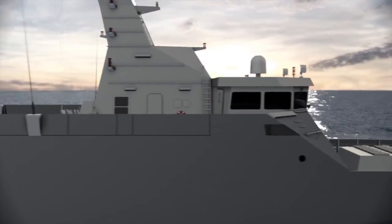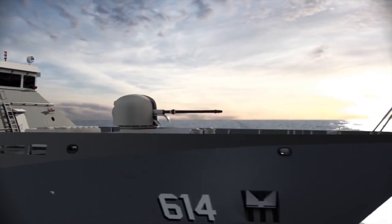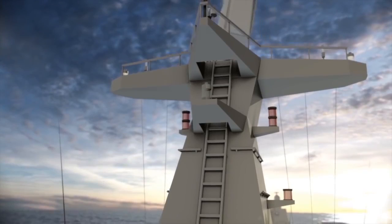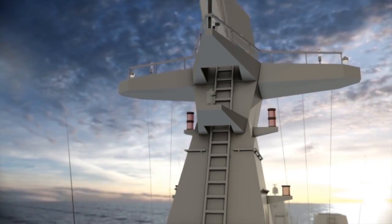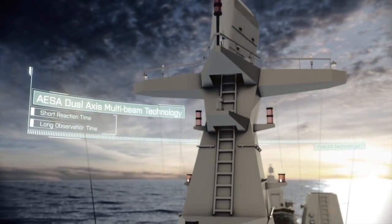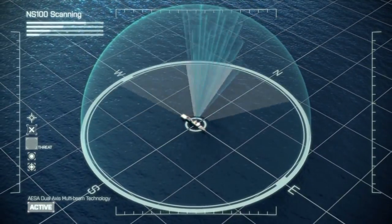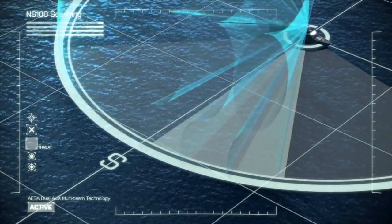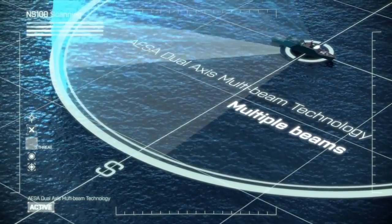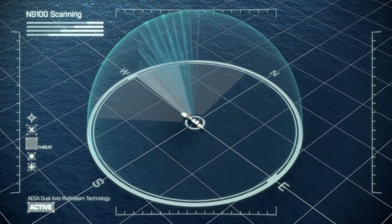On a global scale, vessels and marine personnel carry out missions at sea. Thales introduces a new application based on the proven AESA technology: the Thales AESA dual-axis multi-beam concept. Our ingenious optimization of the AESA technology uses simultaneous multiple beams in azimuth as well as in elevation, enabling the combination of fast reaction and long observation time.